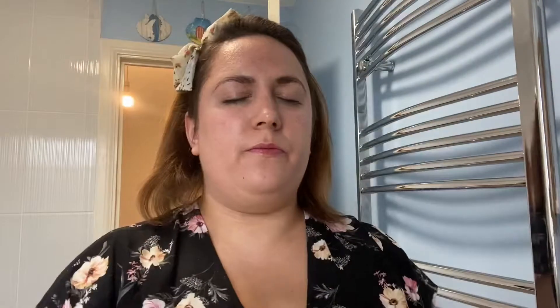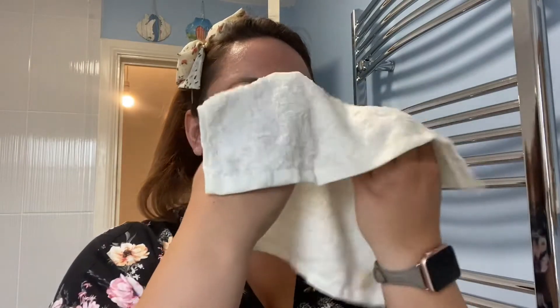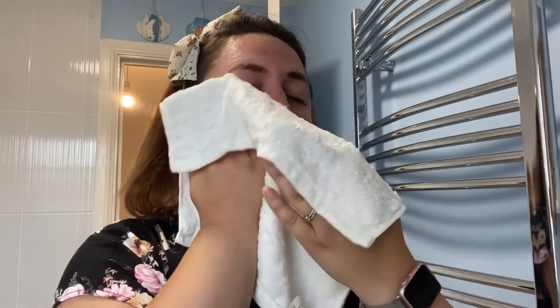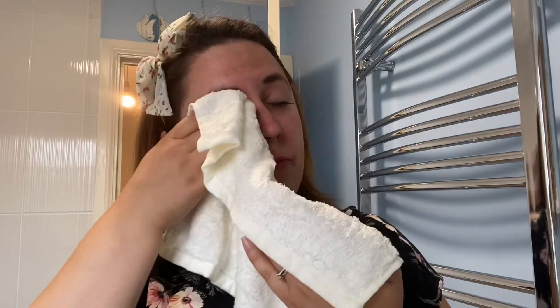In the evening I tend to use two to four pumps of this and just massage it all across my face and neck. Sometimes because I wear quite a lot of eye makeup, mascara, eyeliner, etc., I might add an extra pump onto my eyes. Gently rub it in — you don't need to add too much pressure — and then using your bamboo cloth, rinse that in some warm water first and then gently wipe it all away. It will literally melt your makeup away.